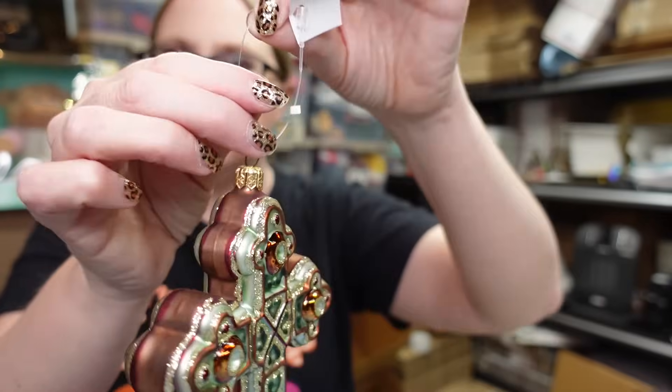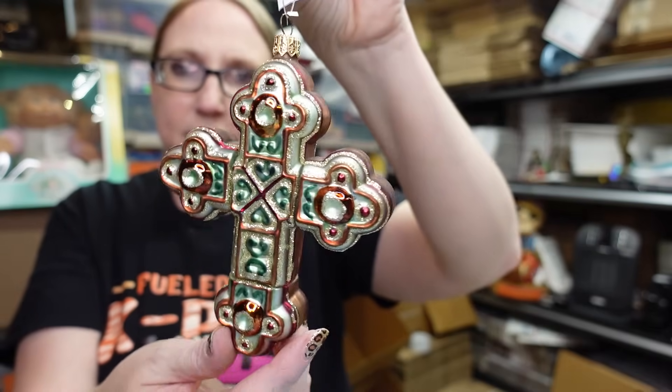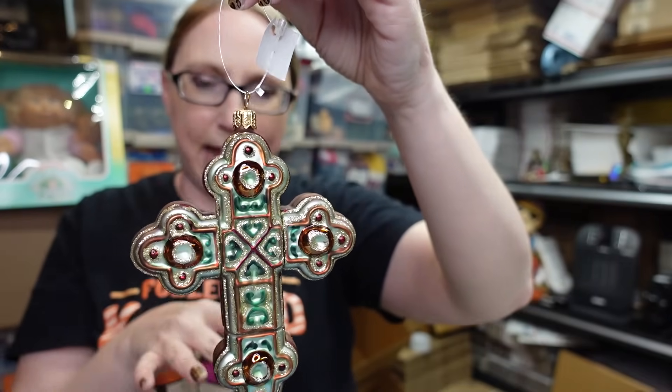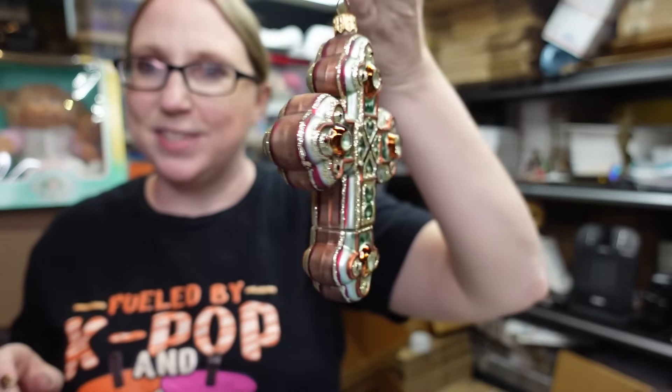I saw one other one listed in different colors and they had it listed for a little bit more, so I went slightly cheaper since I didn't pay much. The other one I found still has its little tag as well - a really beautiful, thick, intricate blown glass ornament also made in Poland with glittery accents. I paid $2.99 for this one and also listed it as a Buy It Now for $29.99.